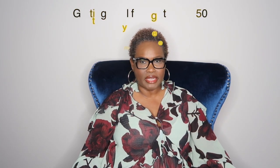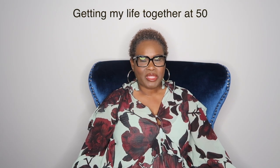Hey y'all, welcome back to my channel — Getting My Life Together at 50. Today I am finally going to start with my Black Friday deals. This is going to be part one because I don't want to make this video too long.